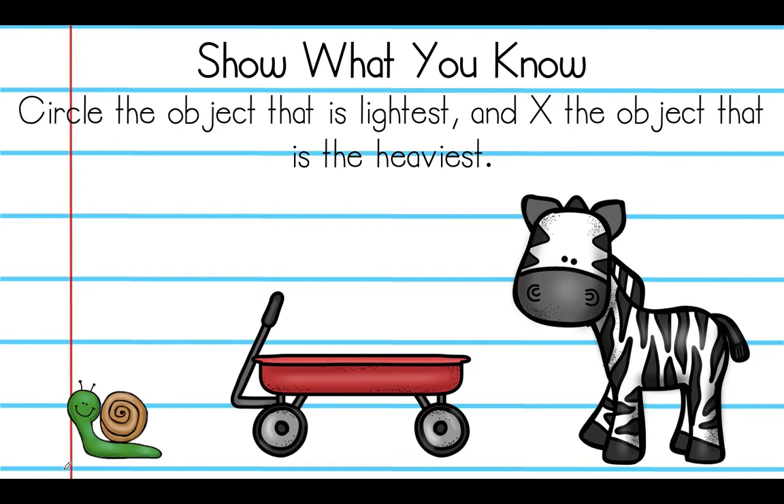Show what you know. Circle the object that is lightest and mark an X on the object that is heaviest. We have three objects: a snail, a wagon, and a zebra. The lightest would be the snail — circle it. Then put an X on the heaviest object. We're going to pretend it's a real zebra, so we put an X on the zebra. The snail is the lightest object; the zebra is the heaviest object.